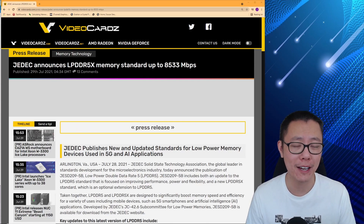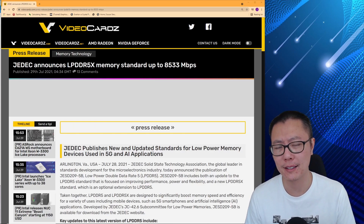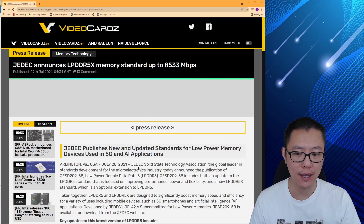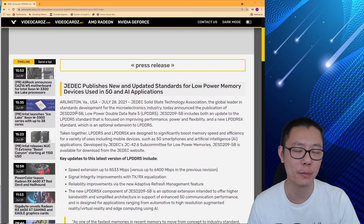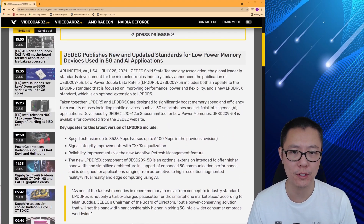We haven't even had many LPDDR5 laptops yet — we're getting some Tiger Lake laptops with LPDDR5, and the Steam Deck is coming at the end of the year. So we're really just starting to get LPDDR5 memory now. JEDEC — the Solid State Technology Association — is the global leader in standards development, collaborating with companies like Samsung and Micron to define what they want to see in 5X.